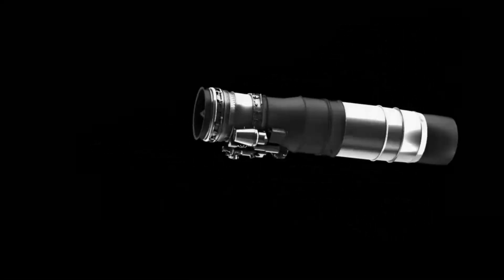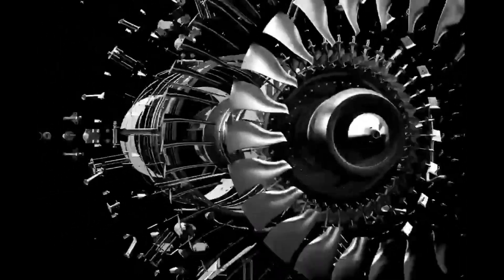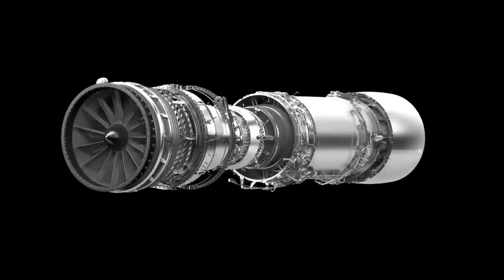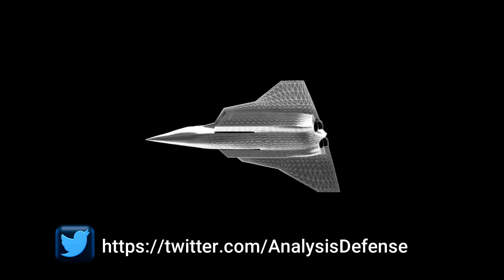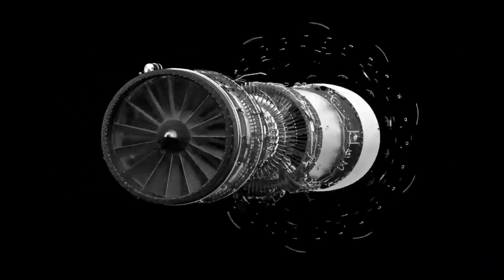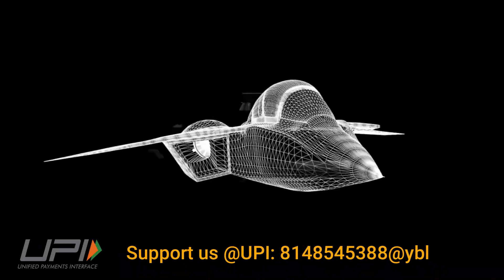It is not that DRDO cannot develop this engine on its own, but the risk will be higher and DRDO may not be able to meet the 10-year timeline projected for development. DRDO has been in discussion with Safran of France, Rolls Royce of the UK, and GE of the US, and will choose a partner among the three. The DRDO Chief hopes that within the next 6 months, a decision will be taken.